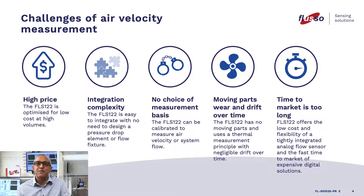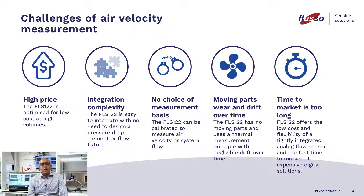Challenges of air velocity measurements. High price — the FLS-122 is optimized for low cost at high volumes. Integration complexity — the FLS-122 is easy to integrate with no need to design a pressure drop element or flow fixture. No choice of measurement basis — the FLS-122 can be calibrated to measure air velocity or system flow. Moving parts and wear and drift over time — the FLS-122 has no moving parts and uses a thermal measurement principle with negligible drift over time.